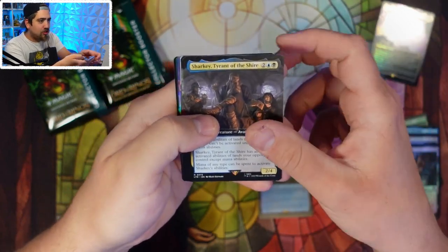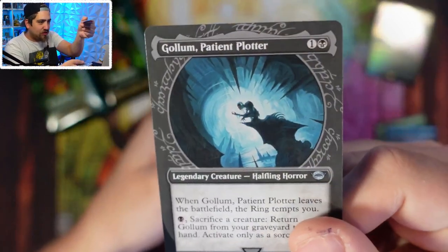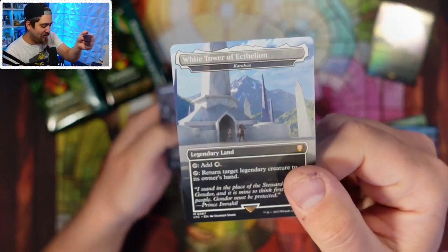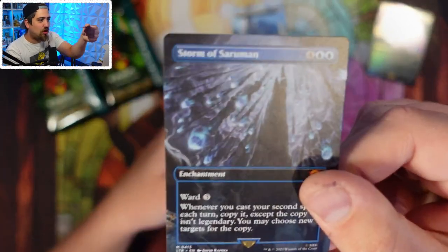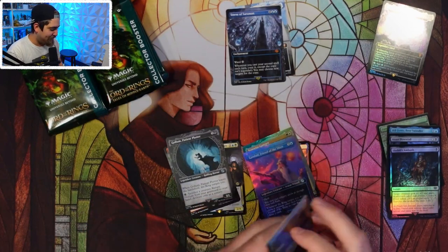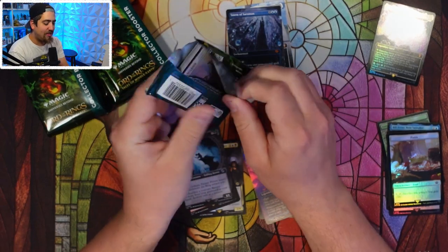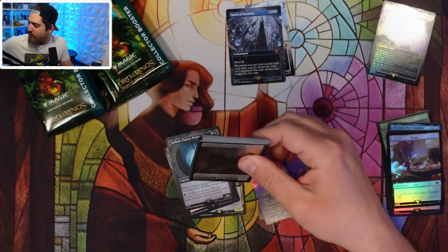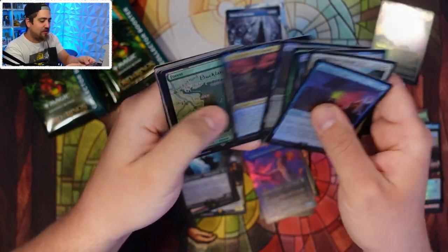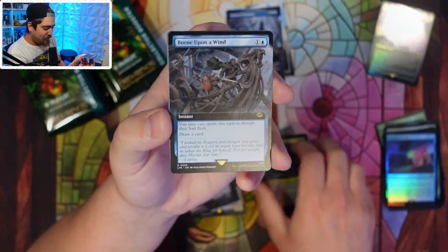We got Rampaging War Mammoth, Gollum — really gorgeous artwork. Oh, Karakas! This is going to be one of those boxes, you can feel it coming. Storm of Saruman — we've seen a couple of boxes loaded with the Realms and Relics, which are holding better value than I would have thought. The One Ring is also holding better value than I would have predicted.